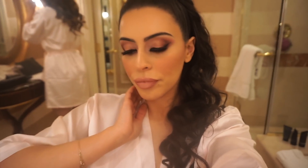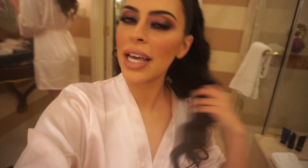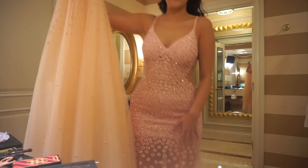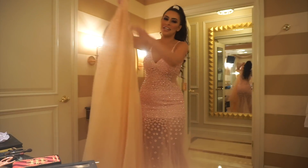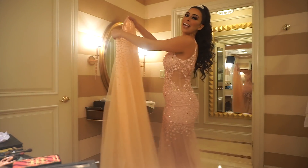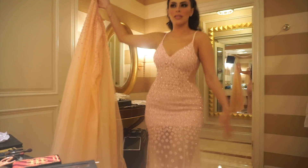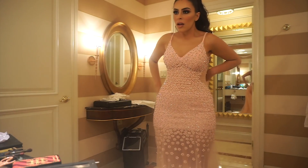I am done with the makeup! The sisters are finishing their last touches in the back and then we're putting our gowns on. I need you to pray for me that this overskirt is going to fit because your girl gained some weight. Let me just show you guys the dress.